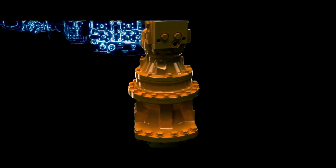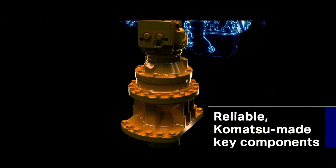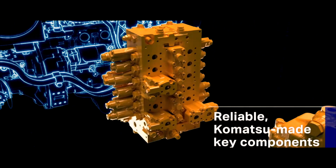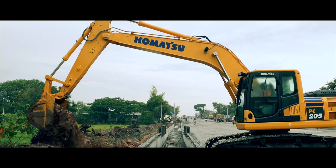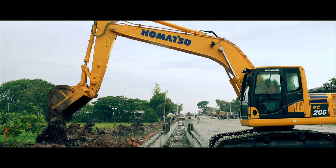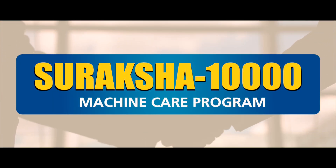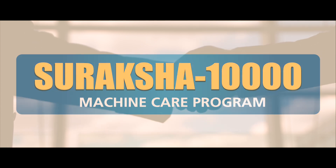It helps you run your machine and business efficiently. All major components of the PC-205-10M0 — the engine, hydraulic pumps, motors, and control valves — are exclusively designed and manufactured by Komatsu to deliver unmatched performance. The Earthwork Master is reliable and built to last, backed by the unmatched Suraksha 10,000 machine care program with extended powertrain warranty, giving you complete peace of mind.